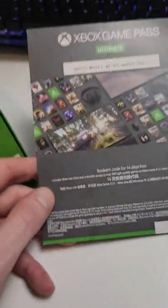I'm trying to work out if I got unlucky here, or whether it's just the way it is nowadays. In the past, when you bought accessories, you usually get one of these Game Pass Ultimate 14-day trial vouchers.